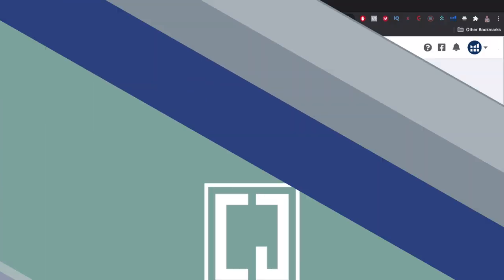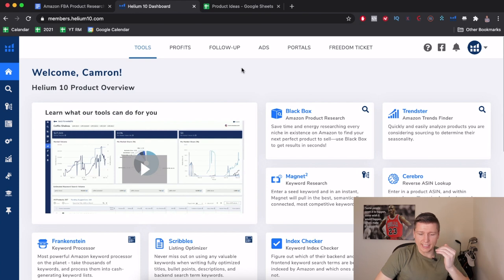Hopping on my screen — the first thing you'll see is that I'm on Helium 10. This is a product research software I use to find products on Amazon. There are also options like Viral Launch and Jungle Scout — honestly I like all three. I'm using Helium 10 for this example, but if you have one of the others you can follow along just the same.